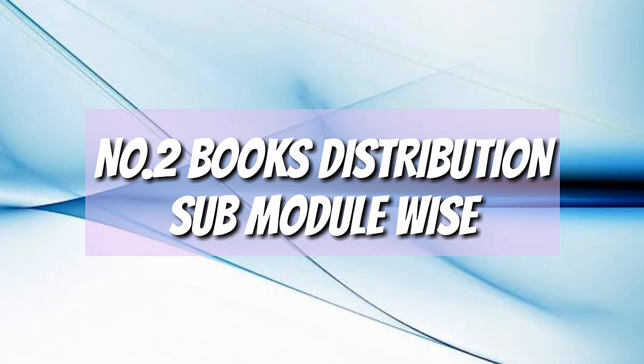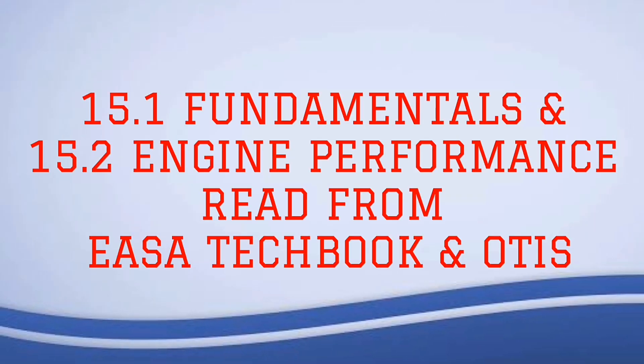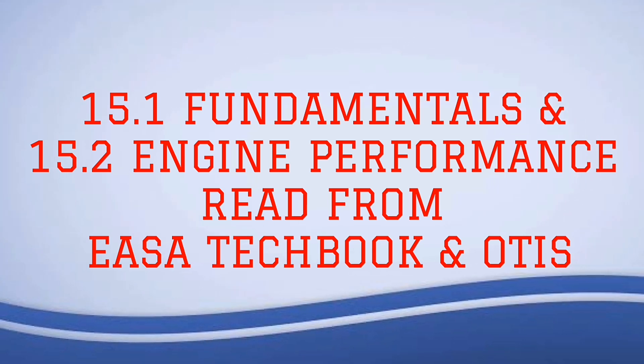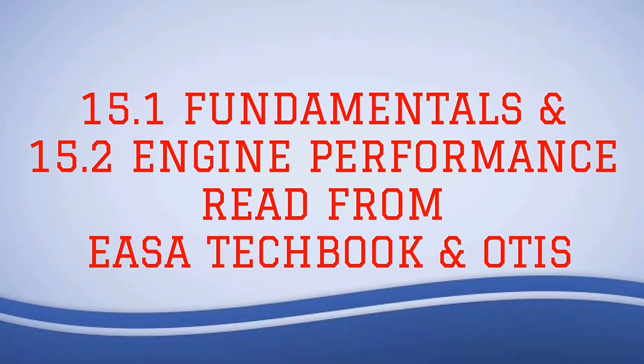Our next section is books distribution submodule wise. The first submodule — fundamentals — and the second submodule — engine performance — should be read from Yaser Techbook and Ortiz. Ortiz is not in the DGC reference, but this book has the best knowledge, so go for it.